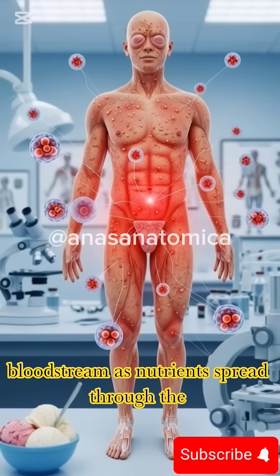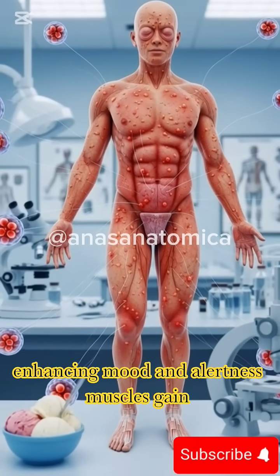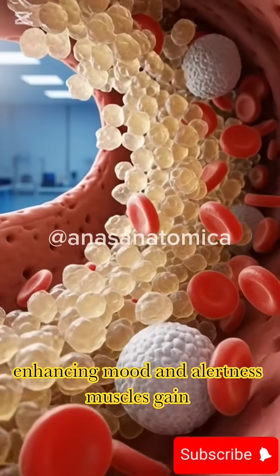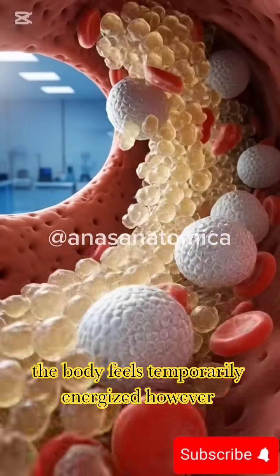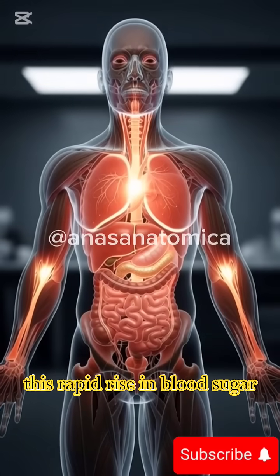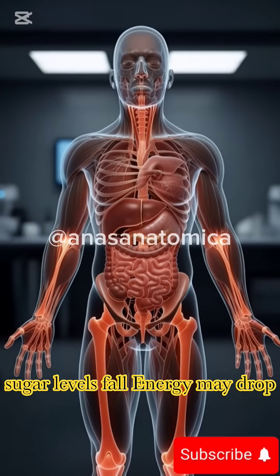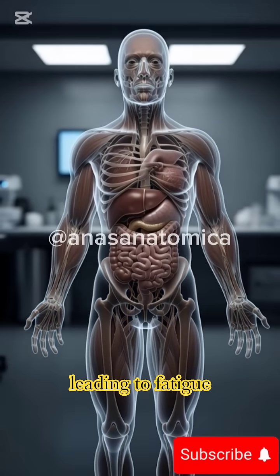As nutrients spread through the body, the brain receives quick energy, enhancing mood and alertness. Muscles gain a short burst of fuel, and the body feels temporarily energized. However, this rapid rise in blood sugar can trigger an insulin response. When sugar levels fall, energy may drop, leading to fatigue.